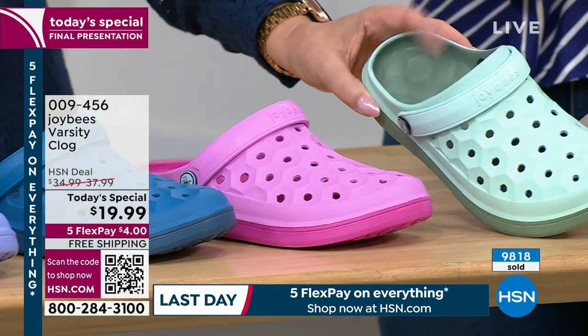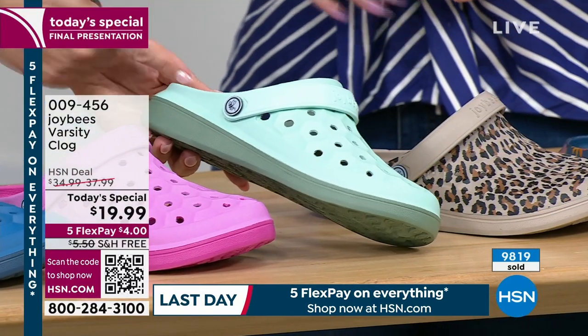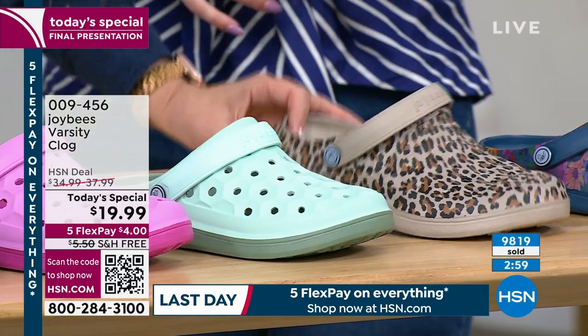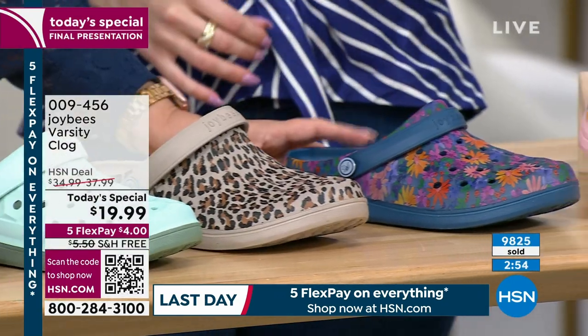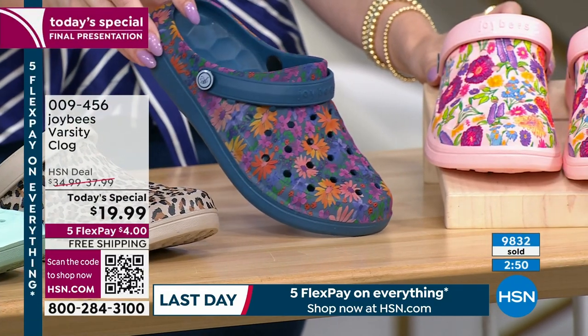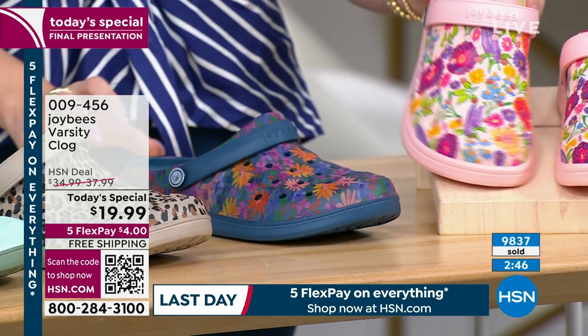The mint green — I have all sizes, and it looks awesome with scrubs or all white. The leopard — five, seven, and eight only, and that's what Jamie's wearing on the runway in a size 10. The navy painterly floral and the pink floral — I think we have all sizes in those. The florals are selling well and it looks like a watercolor print.